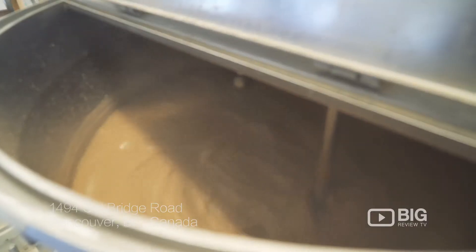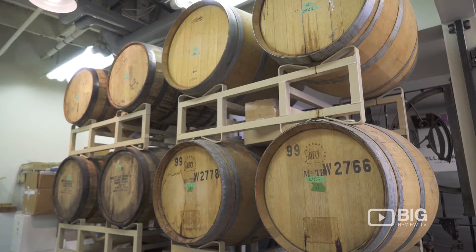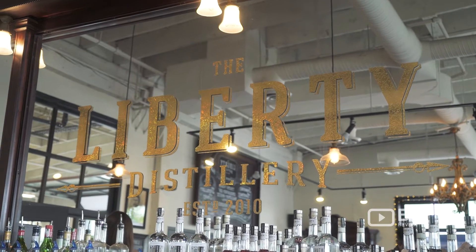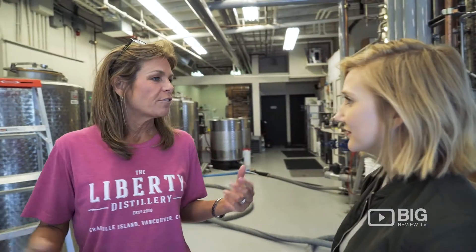We are here to get a distillery tour at the Liberty Distillery. Liberty Distillery — we're a true craft distillery.